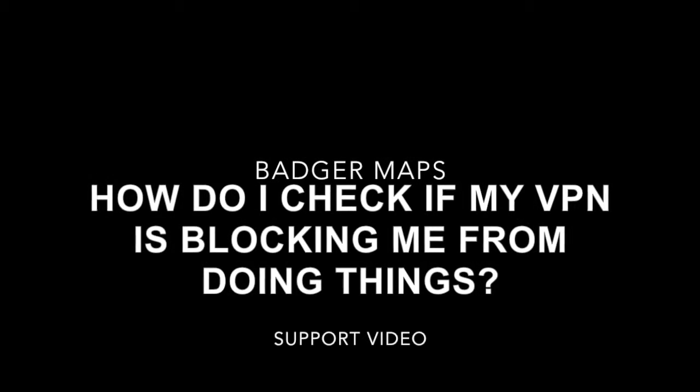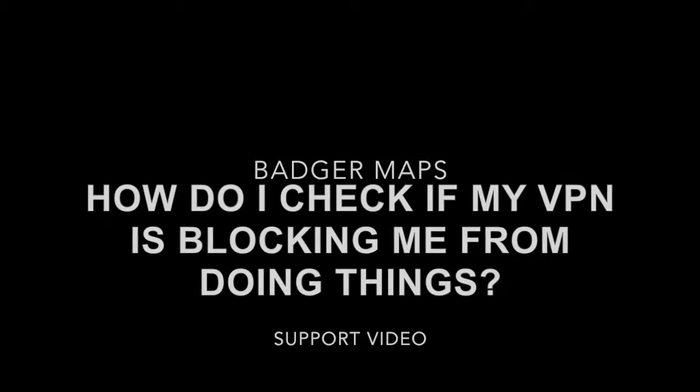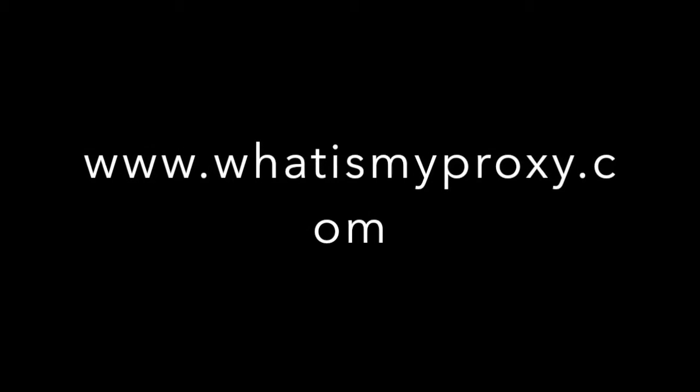How do I check if my VPN is blocking me from doing things? First, see if you are using a proxy or VPN by going to www.whatismyproxy.com. It will say if you are connected to a proxy or not.